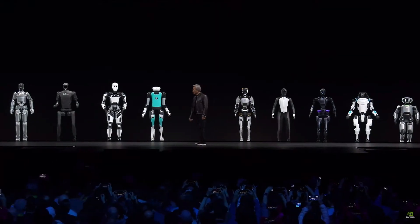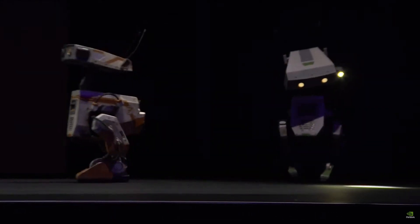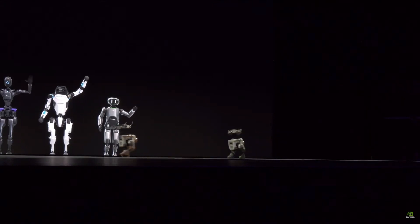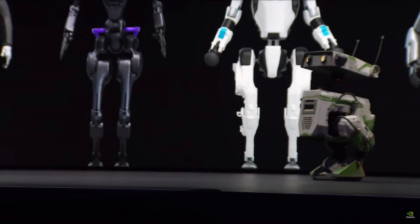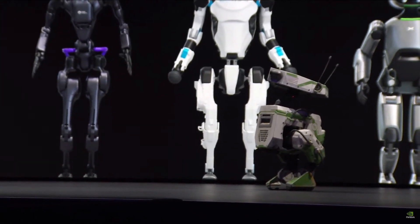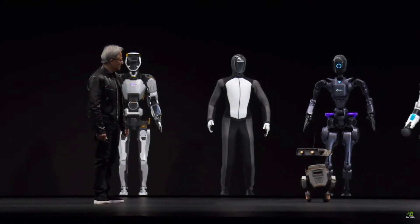I think we have some special guests. I understand you guys are powered by Jetson — little Jetson robotics computers inside. They learn to walk in Isaac Sim. Ladies and gentlemen, this is Orange, and this is the famous Green — they are the BDX robots of Disney. Amazing Disney research.